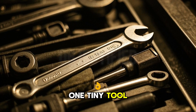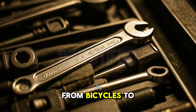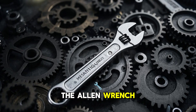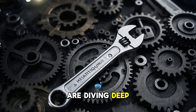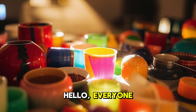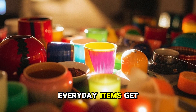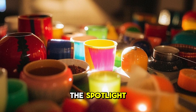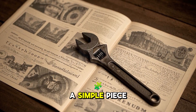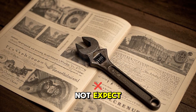What if I told you that one tiny tool in your toolbox holds the secret to building everything from bicycles to skyscrapers? That tool is the Allen wrench, and today we are diving deep into the science that makes it so powerful. Hello everyone, and welcome back to Objectified, the channel where everyday items get their moment in the spotlight. Today, we are exploring the Allen wrench, a simple piece of metal that has shaped the modern world in ways you might not expect.